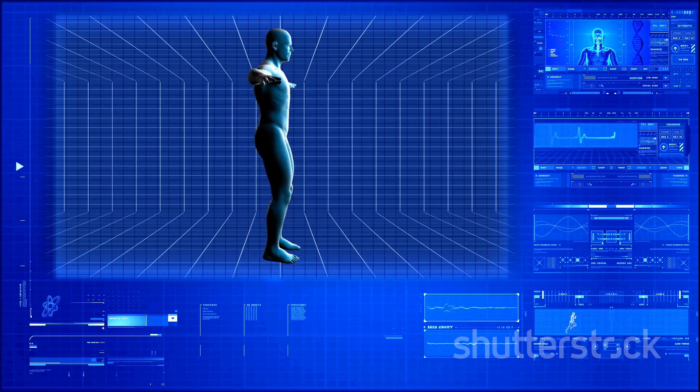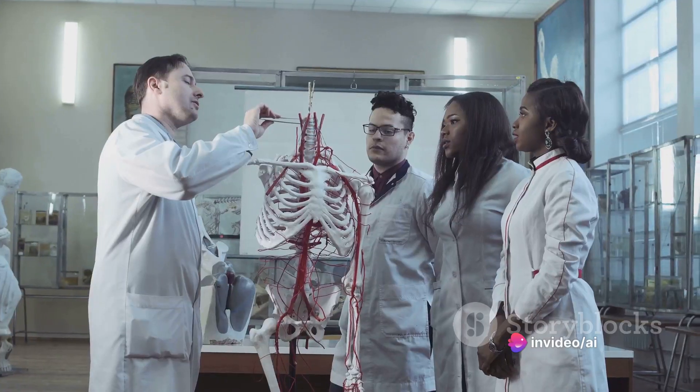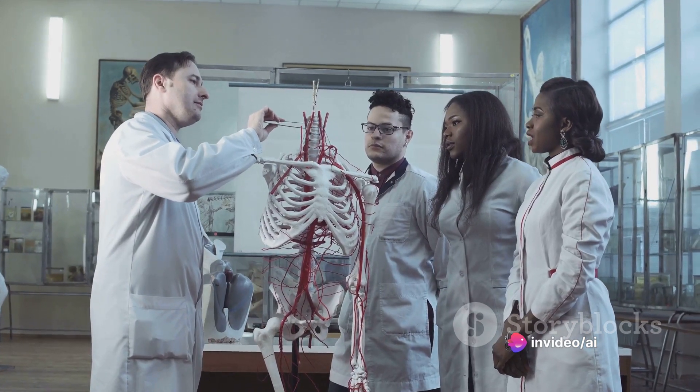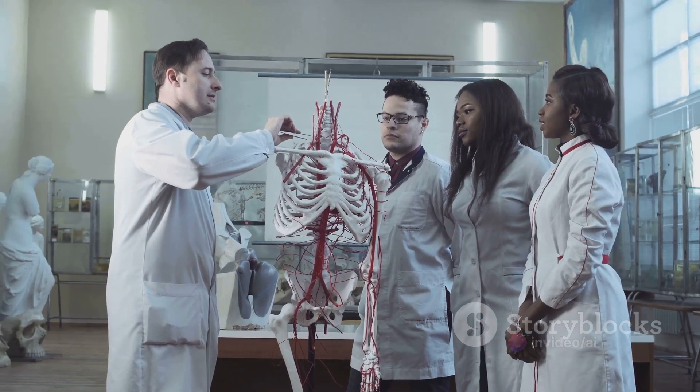Next are circuits and systems — the various networks within our bodies: our nervous system, our circulatory system, our digestive system, and so on. Each system has a specific function, and if one isn't working properly, it can create a domino effect of health issues.